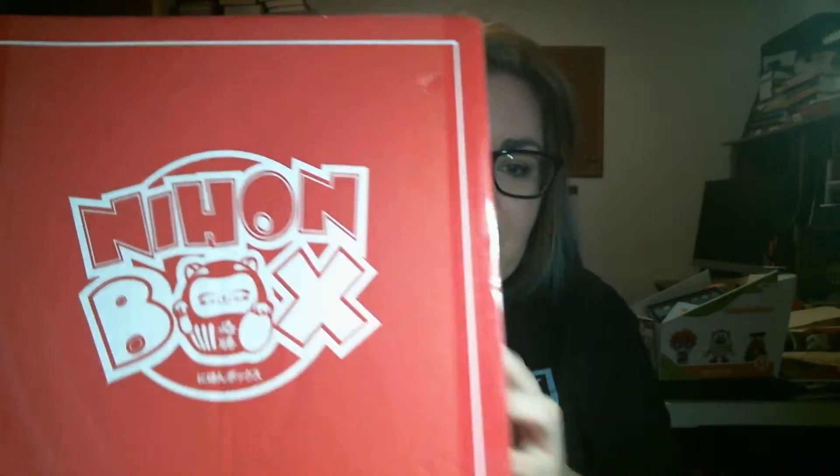Hey everyone, so today I got my April Nihon Box. This is April 2019, today is May 2nd when it arrived. But let's open it up and see what's in it. Honestly, out of all the anime slash Japanese boxes that are out there, Nihon I feel is the best one for the value.